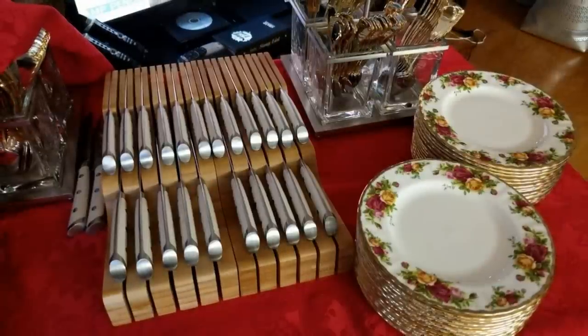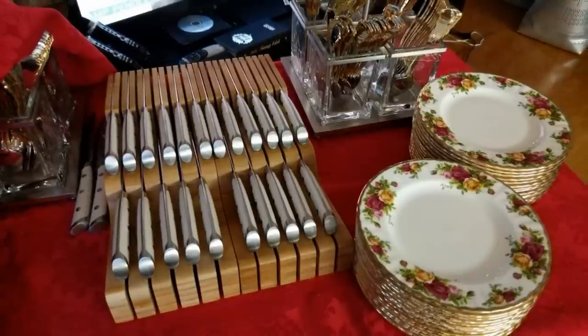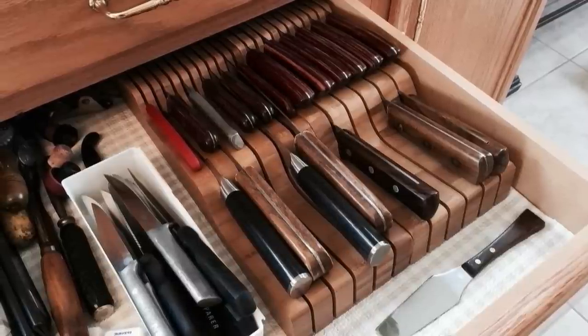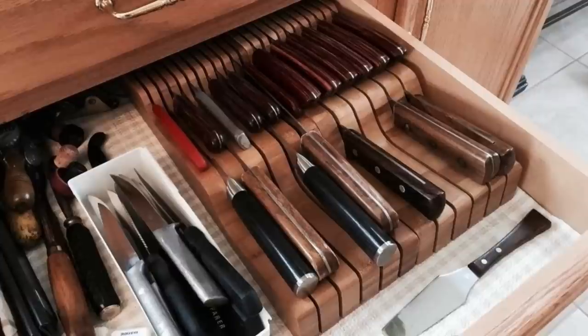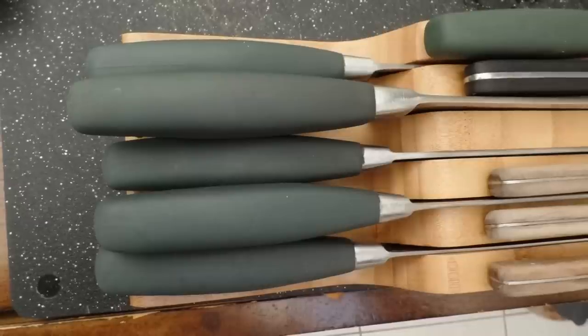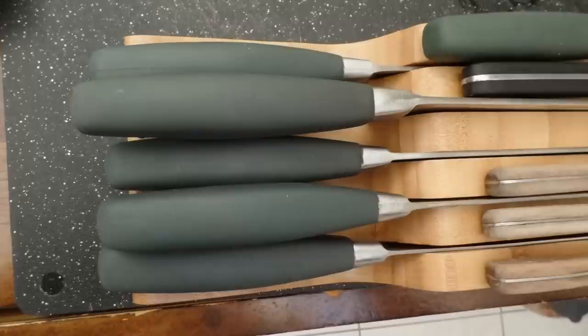2. A knife block or knife organizer is the best way to store your kitchen knives. Choose a knife block made from 100% pure bamboo, which is a great alternative to wood and also long-lasting. Most organizers are sized to fit any standard kitchen drawer and can fit up to 16 knives.